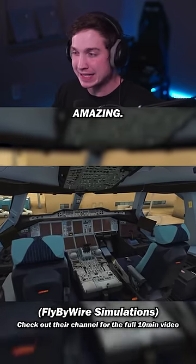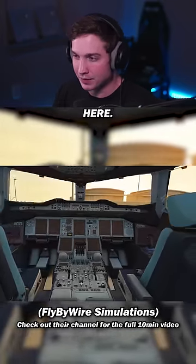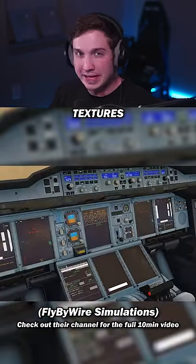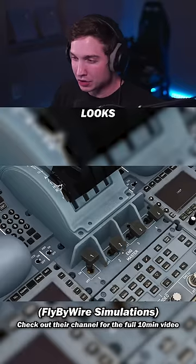First of all, this flight deck looks amazing — and keep in mind, this is still a work in progress, so it should only get better from here. The A320 they released also has an amazing looking cockpit, so from a textures aspect, that won't disappoint. Even the wear around each switch and button looks so good.